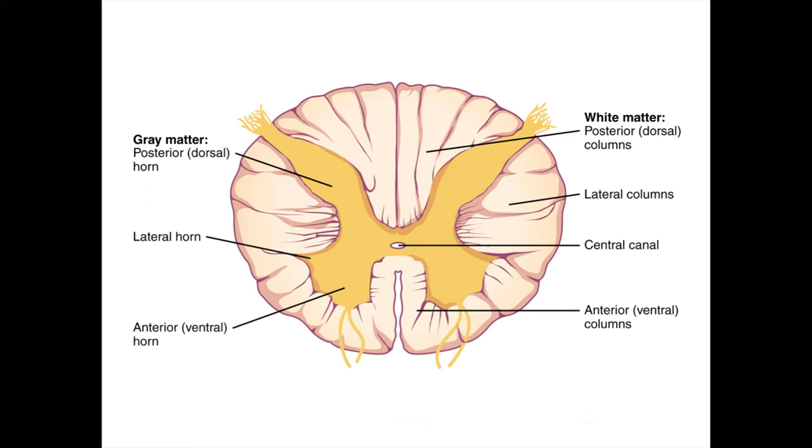The spinal cord is not a disorganized tangle of nerves. Instead, it features a surprising degree of organization, owing to the fact that nerves that do similar things tend to travel together. This allows us to understand and name the various parts of the spinal cord that we see when you cut horizontally across it to make a cross section.